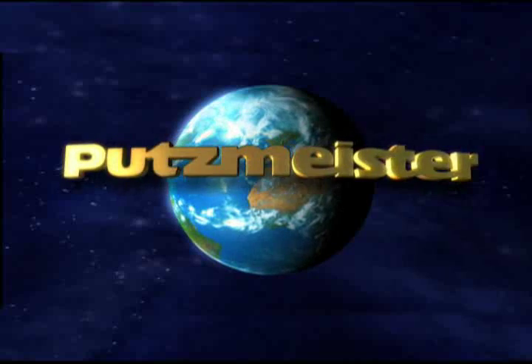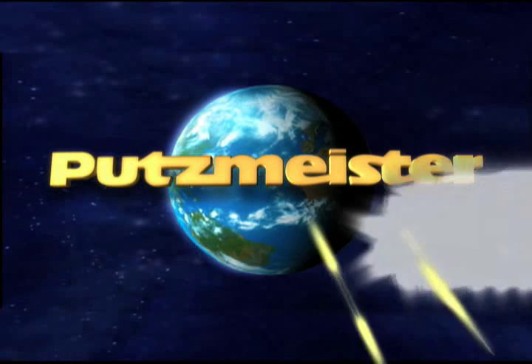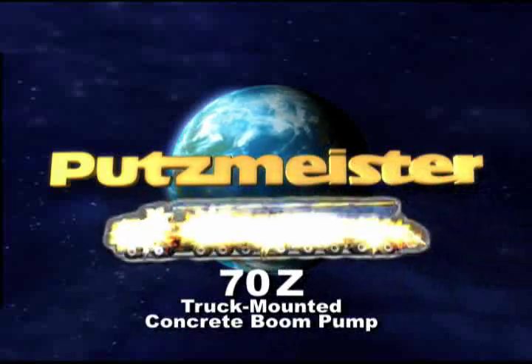Putsmeister, the manufacturer of the world's largest truck-mounted concrete boom pump, presents the 70Z.